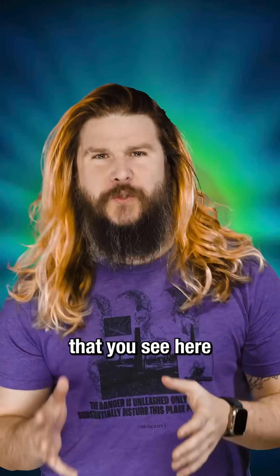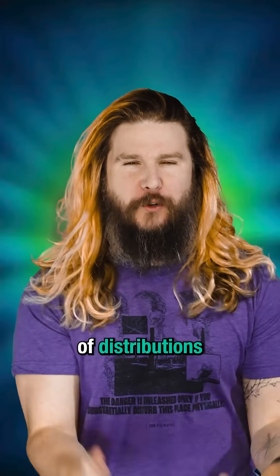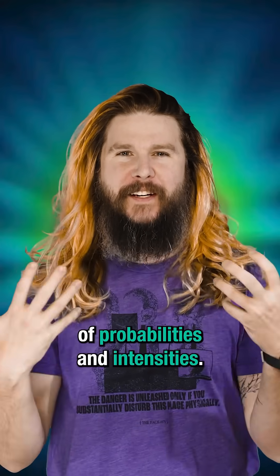So this weird lemon thing that you see here is not an actual, real, physical thing. It's more like a plot of distributions of probabilities and intensities.